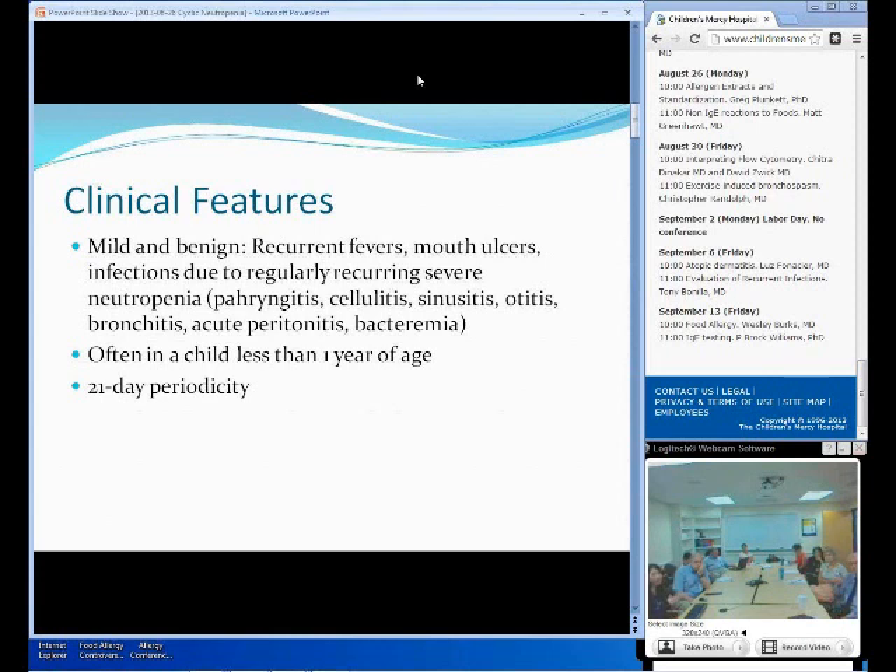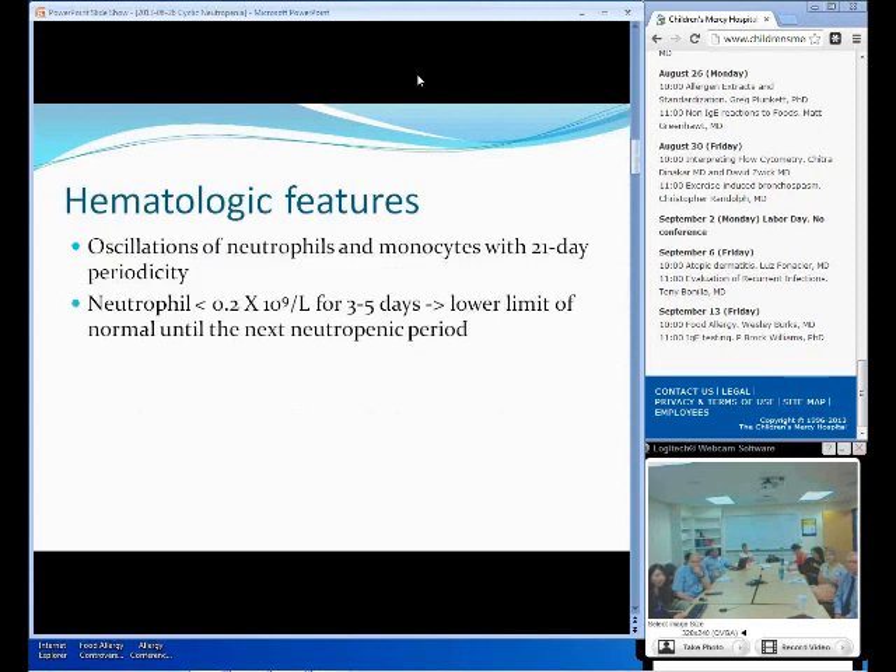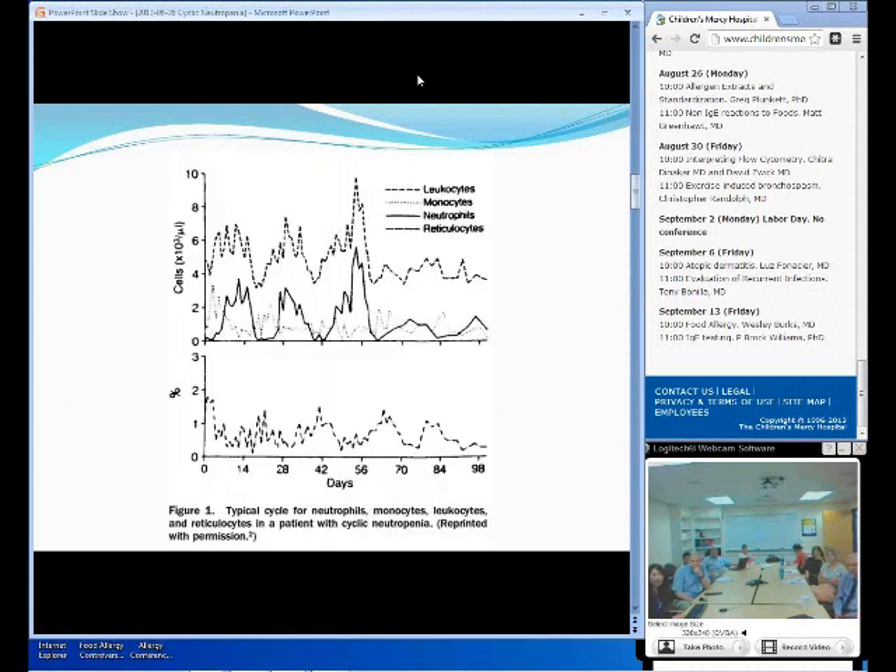Cyclic neutropenia is often found in children less than one year of age, and they seem to recur every 21-day period, even though they could also recur within a 14-day period or even up to a 40-day period. The hematological feature is mainly the oscillation of the neutrophil and monocyte counts within a 21-day period. If you study the neutrophil counts in these patients, the absolute neutrophil count will show less than 200 per microliter for about three to five days, which is by definition severe neutropenia. Mild neutropenia is from 1,000 to 1,500, moderate is from 500 to 1,000, and severe neutropenia is less than 500. After the three to five-day period of absolute severe neutropenia, the patients will return back to the lower limit of normal, about 2,000 per microliter, until the next period of neutropenia.